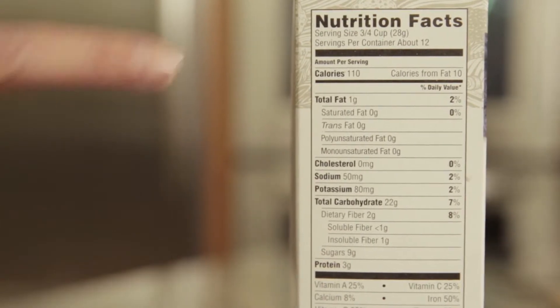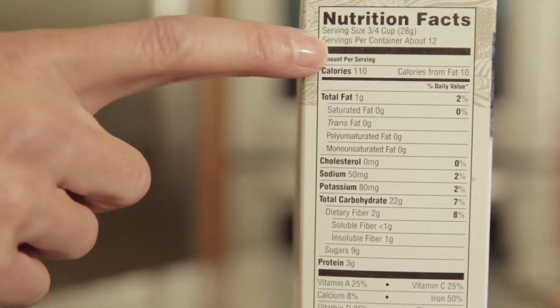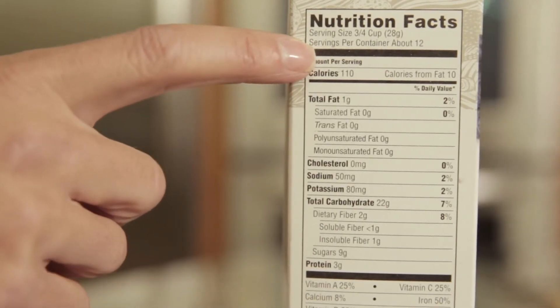The serving size right here is the most important piece of information on the label. A serving size is the amount of food that is typically eaten in one serving. And in this case, we have cereal — it's three quarters of a cup.